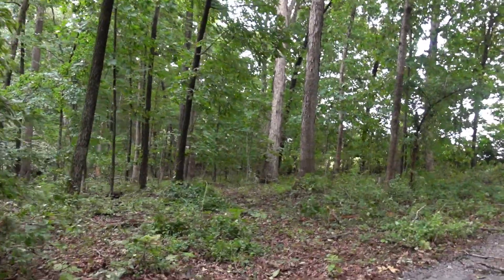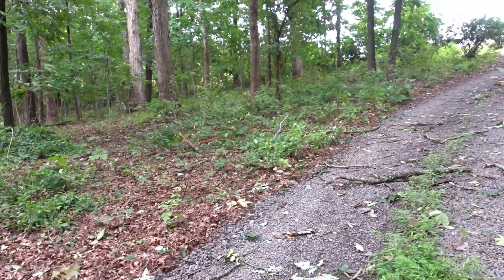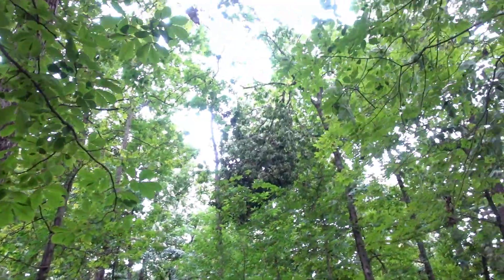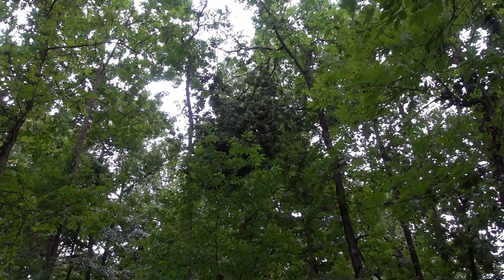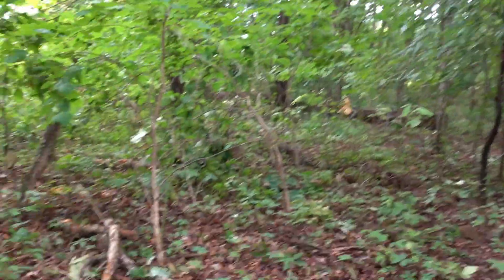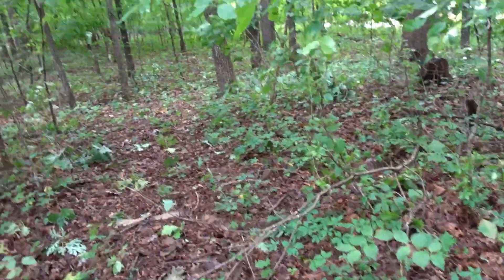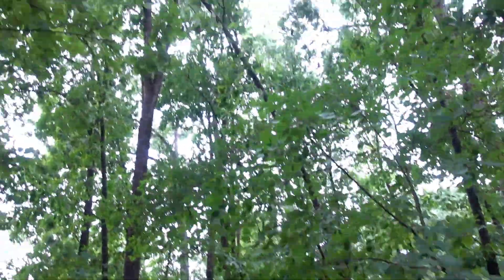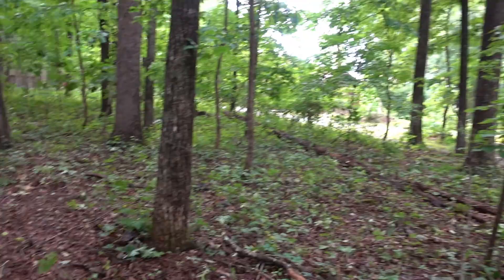We gotta get our tree guy out here in a week or so, once he's got less emergency work to do. On top of that tree, looks like it bent over. There's a few other limbs that are down across our path. This tree's bent over pretty good - not worried about that one, that'll just fall into the yard, away from the driveway.